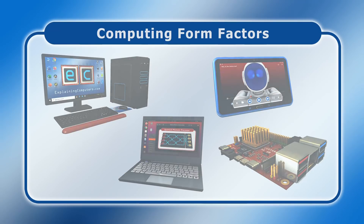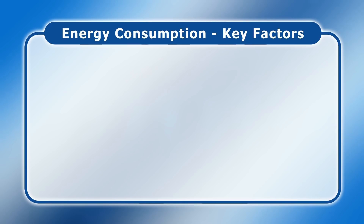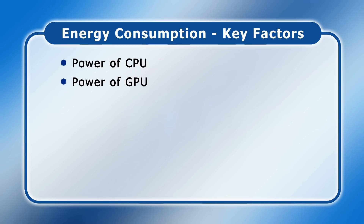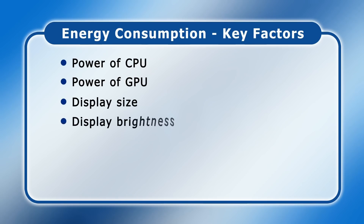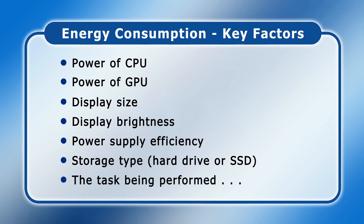Lots of things determine how much electricity a computer uses, with major factors including the power of its processor or CPU, the power of its graphics processor or GPU, the size of its display, its display brightness setting, its power supply efficiency, the type of storage — as hard drives use more power than an SSD — and the specific task being performed.